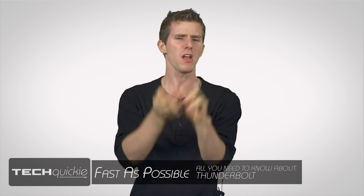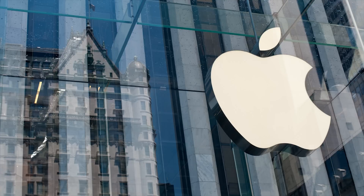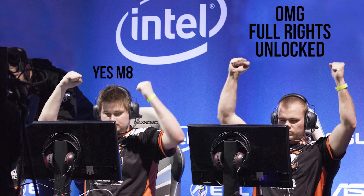Let's open up by busting the myth that Thunderbolt is only for Macs. It was co-developed by Apple and Intel, but the full rights were eventually transferred to Intel, and now anyone can implement it.